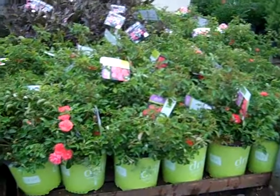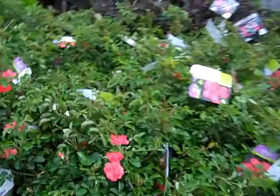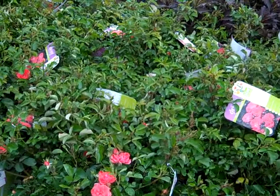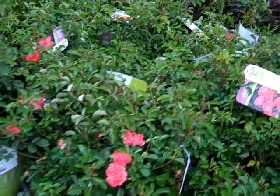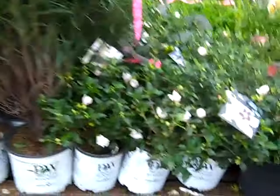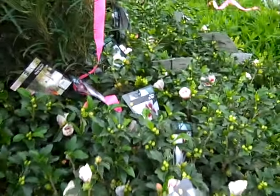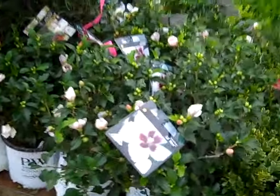Really nice two gallon drift roses — nice bud and bloom plants. This one is a Coral Drift. A glimpse of those Rhamnus Fineline, and then next to them we're looking at the bud and bloom — this is Little Kim. Two gallons here with a big impact of color.